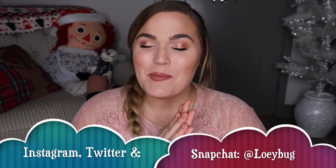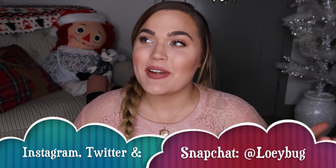Hello my loves and welcome back to my channel, or welcome if you're new. My name is Loie and I think you guys are probably watching this video in 2018, which blows my mind.